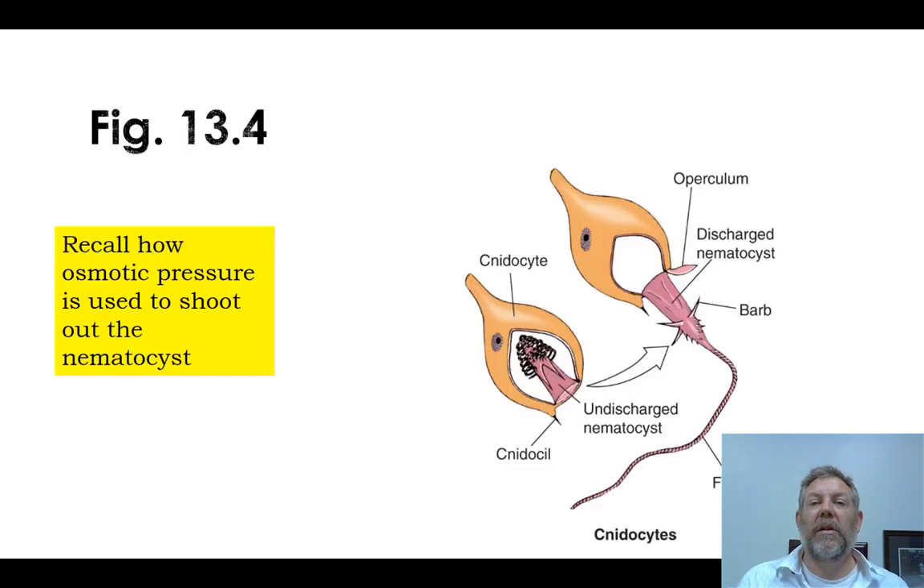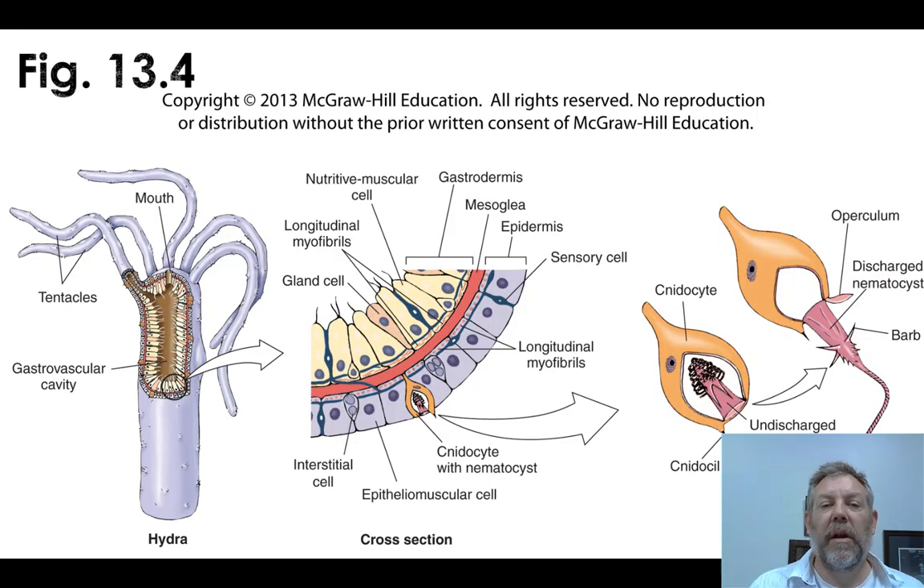There's a lot of calcium that gets pumped inside the cnidocyte, creating very high osmotic pressure. Whenever that cap — the operculum — is bumped, water rushes in very quickly. When it rushes in, it inverts the structure and shoots that stinging thread out. Here is another figure from your book showing the generalized hydra body plan, and then zooming in to show how these cnidocytes are tucked in.